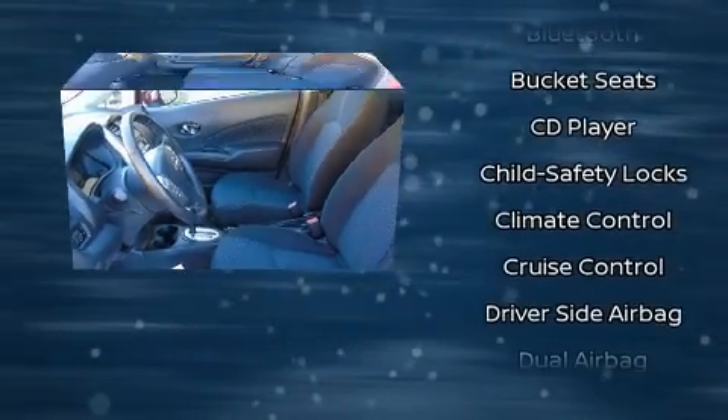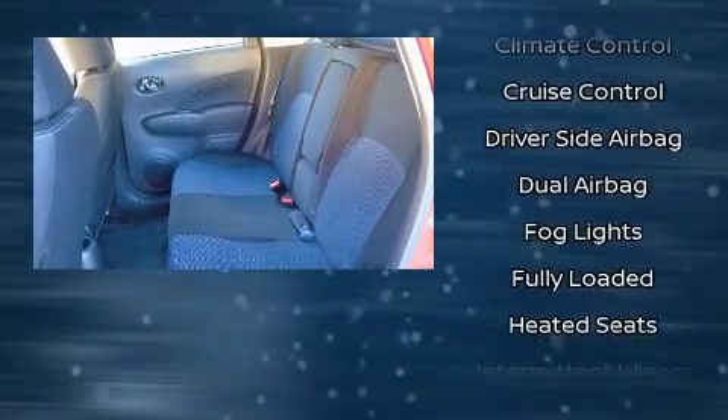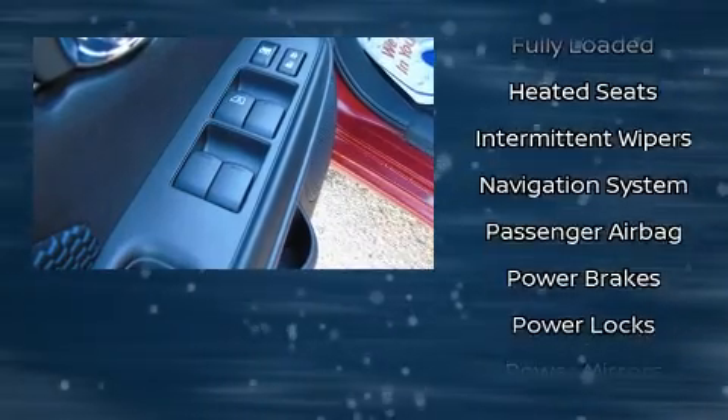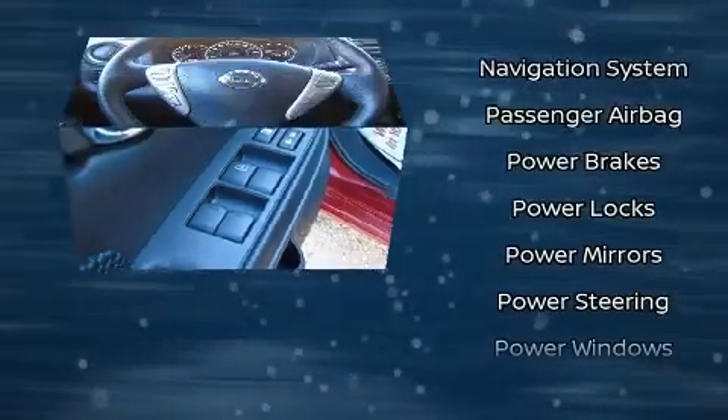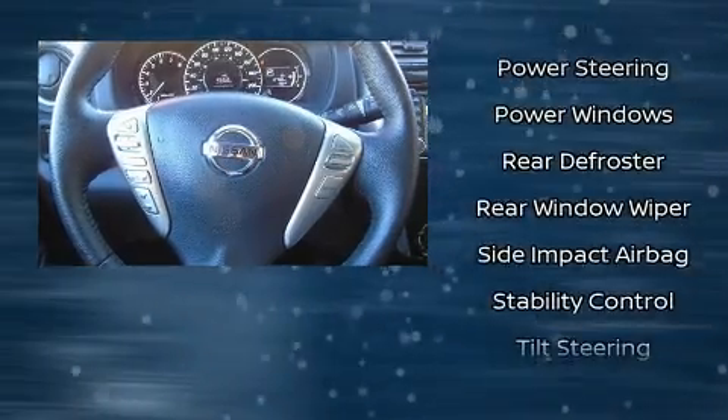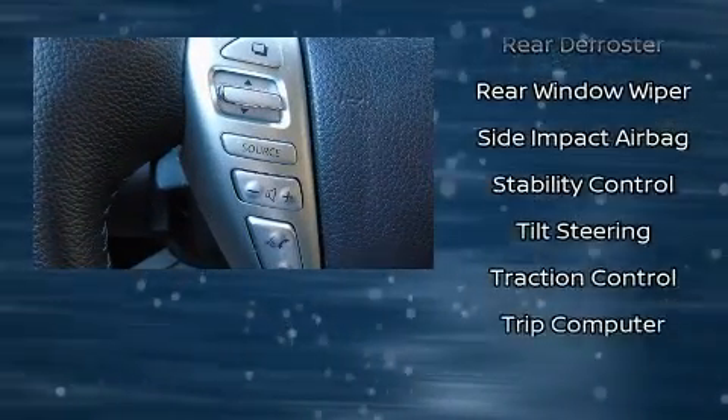Nissan also prioritized safety and security by including head curtain airbags, front side impact airbags, traction control, brake assist, ignition disabling, and ABS brakes. Various mechanical systems are monitored by electronic stability control, keeping you on your intended path.